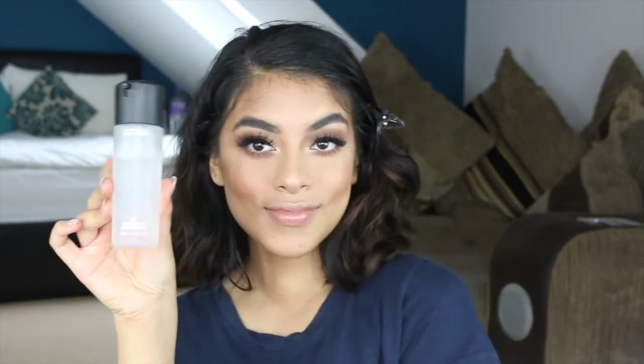We are nearly to the end, I promise. I'm using MAC Fix Plus just to set my face and spritzing that all over my face. I'm all done! I really hope you guys enjoyed this video — do let me know in the comments section below what more you'd like to see so I can film them for you guys. Don't forget to subscribe, like, share, and comment. I'll see you guys in my next video. Take care, bye!